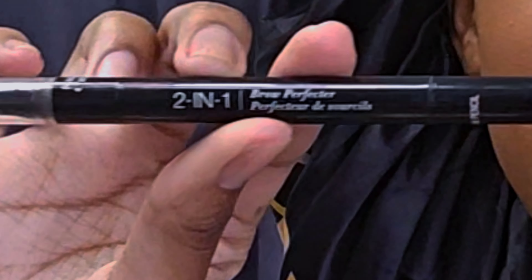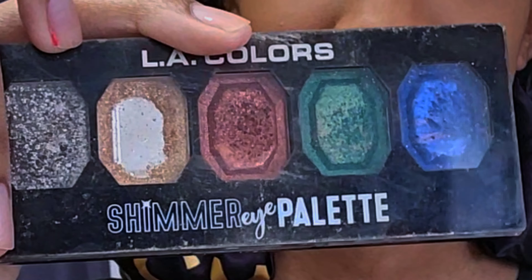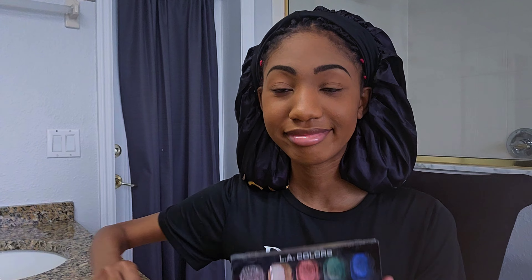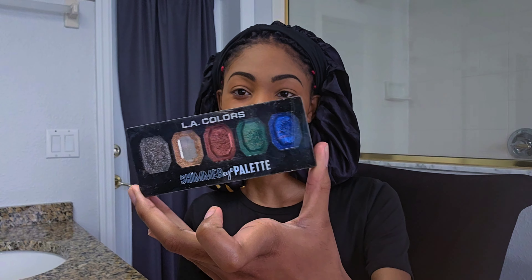Now I'm going to use my two-in-one brow defector, and I'm going to use this shimmer eye palette for my eyes. So now it's time for the eyeshadow!